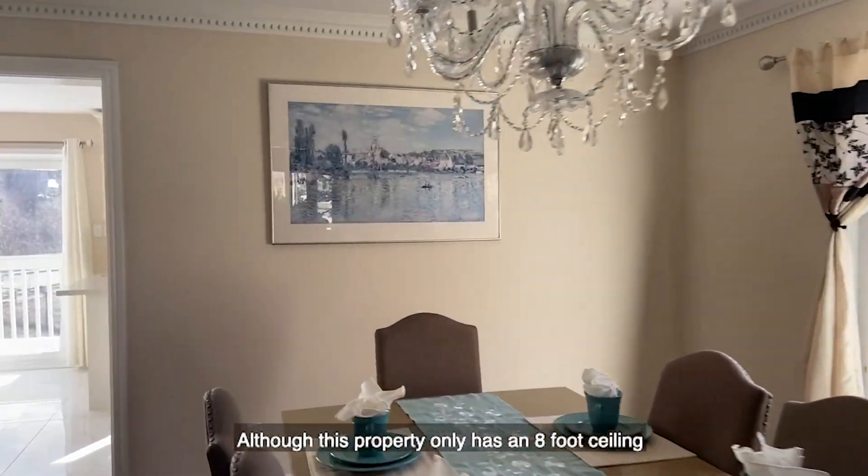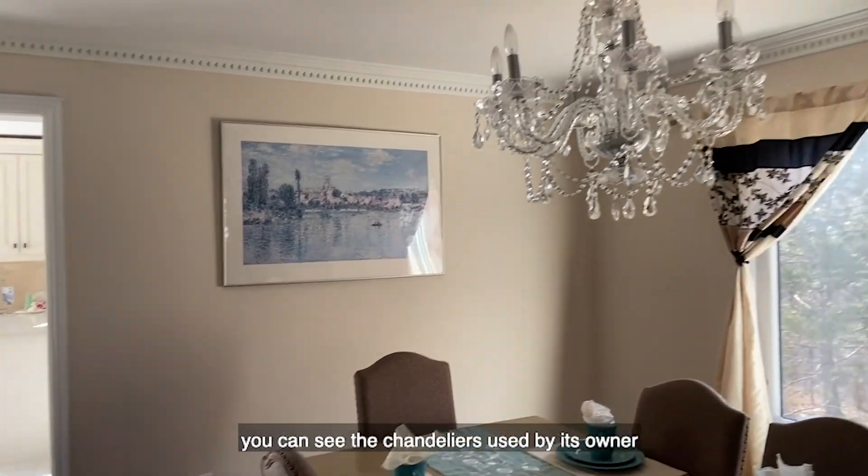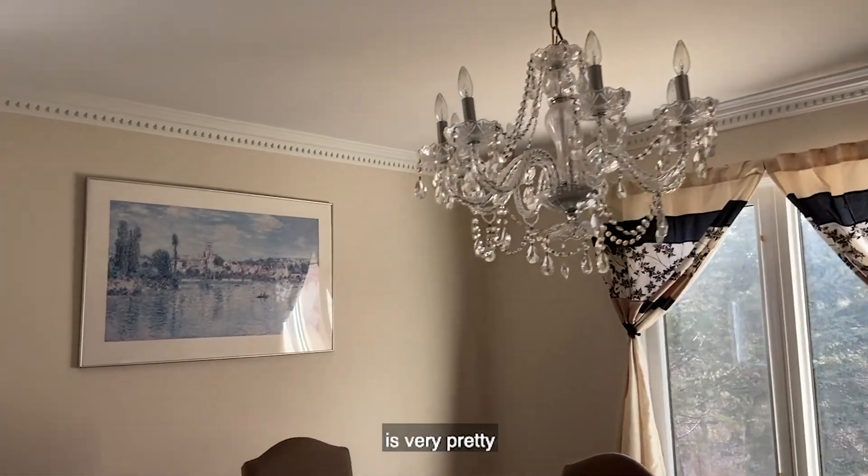Although this property only has an eight-foot ceiling, you can see the chandeliers used by its owner. It's very pretty.